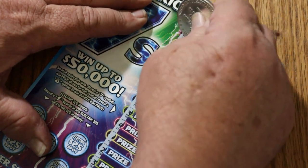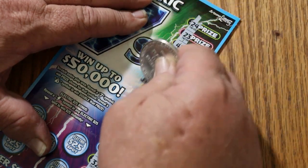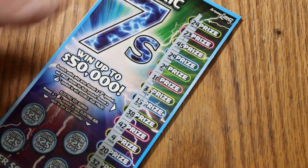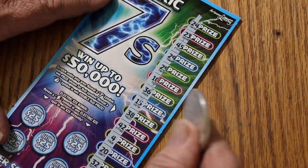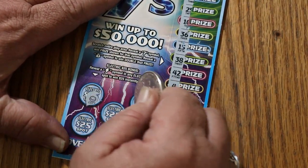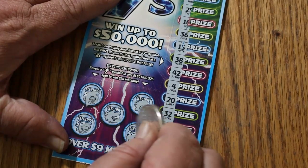It's not the easiest ticket to scratch. There are no sevens on the first one. We're now going to bonus world, looking for lightning bolts. Nothing, nothing, nothing, nothing — and nothing on the first one.